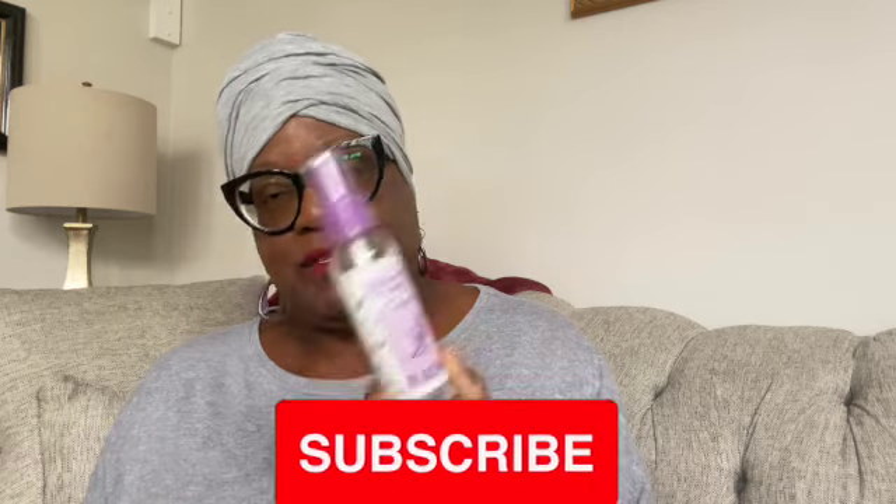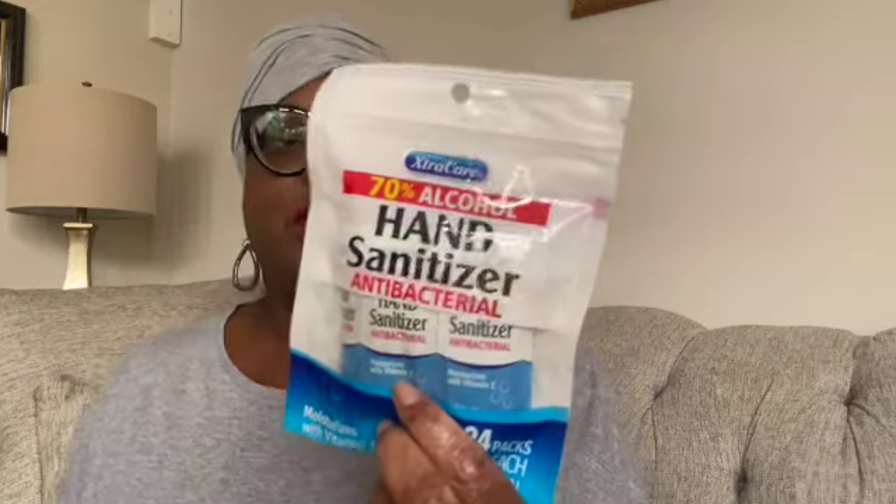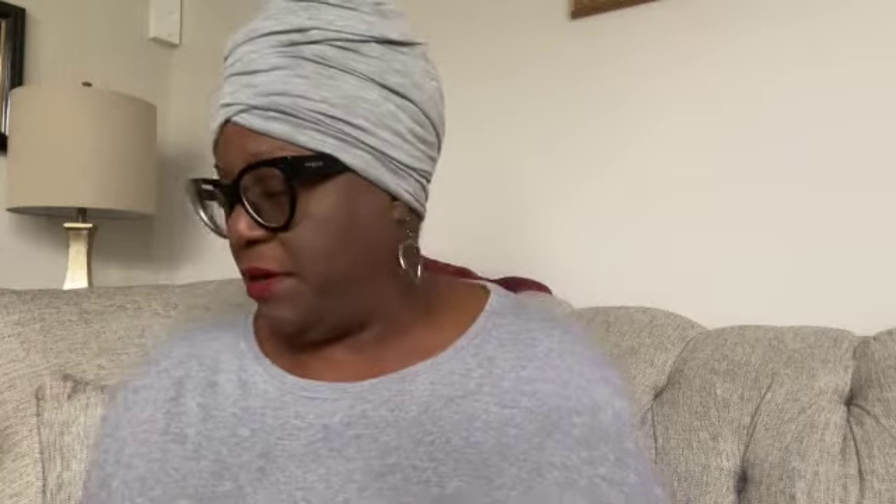I needed some hand sanitizer for my purse, so I picked up this spray hand sanitizer — also in the lavender scent. I also picked up these to put in my car: 70% alcohol hand sanitizer white hand sanitizing wipes, 24 packs at 0.07 fluid ounces each. I wanted to put those in my car.